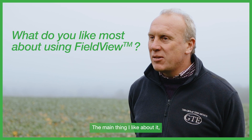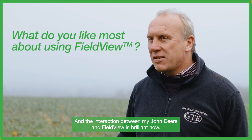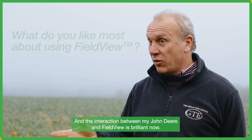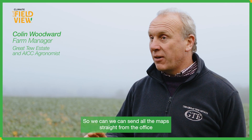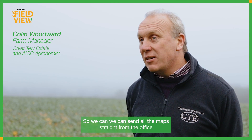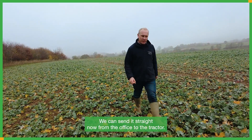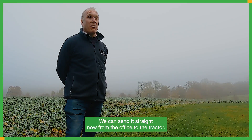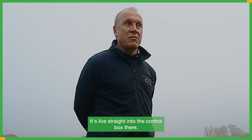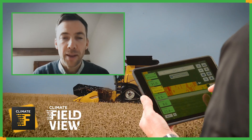The main thing I like about it is it's so simple to use and it's quick as well. The interaction between my John Deere and FieldView is brilliant - we can send all the maps straight from the office rather than going out to a tractor with a USB stick. We can send it straight from the office to the tractor, live, straight into the control box.